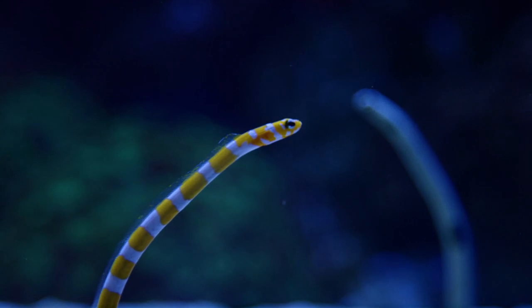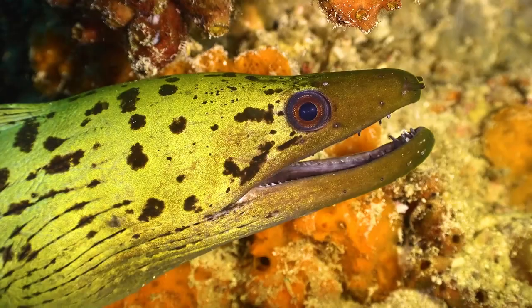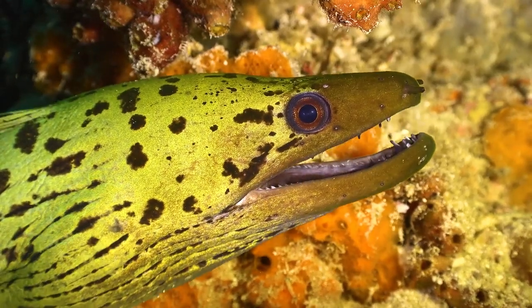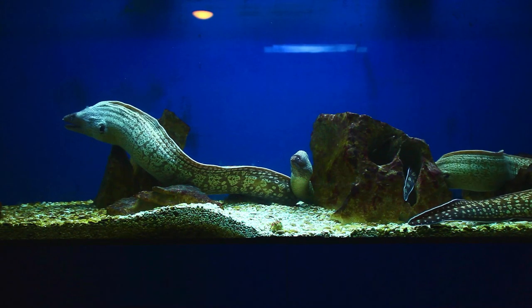Sea eels are much larger than their freshwater counterparts and can reach a length of up to 3 meters and weigh up to 100 kilograms. The distribution range of sea eels is quite wide and includes the warm waters of the Indian, Pacific, and Atlantic Oceans, as well as the adjacent seas.